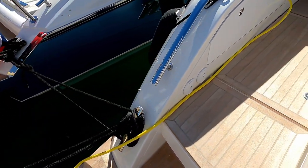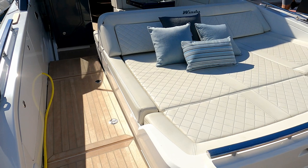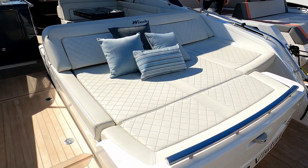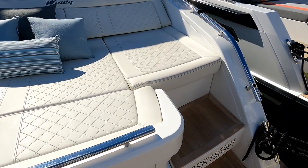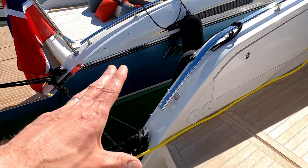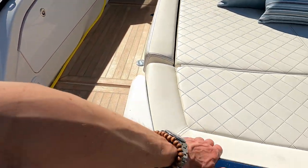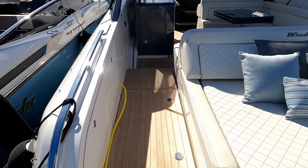Access up the side here into the berth, and then this fantastically vast sun lounging section. There is storage underneath — we're not going to lift it at a boat show — but there's also a little seat down there so you can sit and watch the wake trail away. The other thing that Windy do brilliantly is grab handles everywhere. Windy are also known for the quality of their sea-keeping hulls.